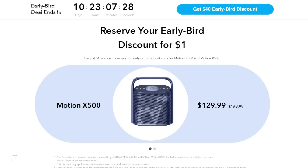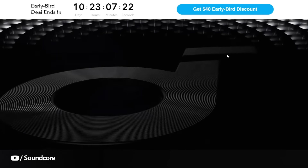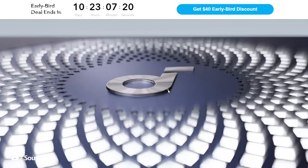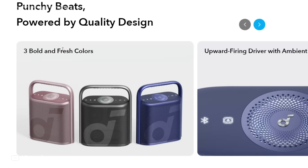Anker understands that life can be busy, and your decision to pre-order should be stress-free. After making your $1 deposit, you will have a generous 14-day window to complete your purchase. This gives you ample time to consider your decision and ensure that the Anker Soundcore Motion X500 is the perfect addition to your audio setup.